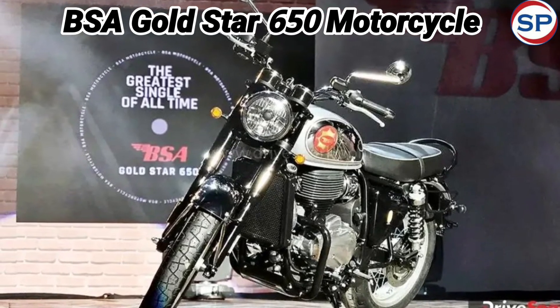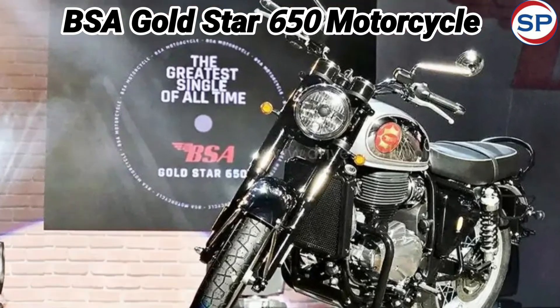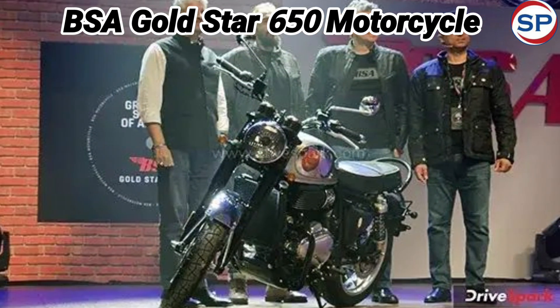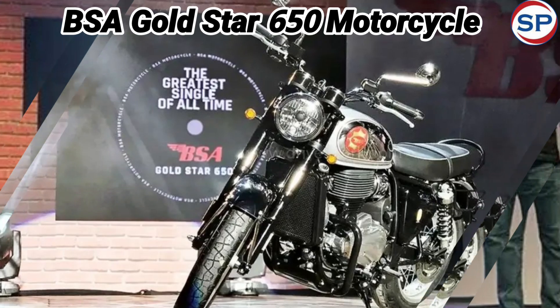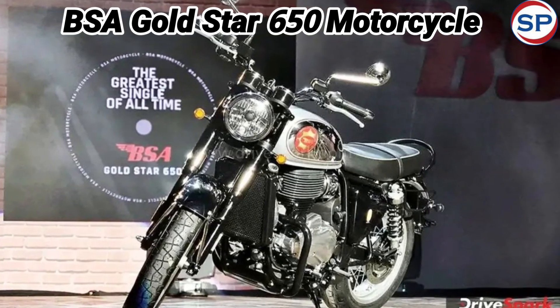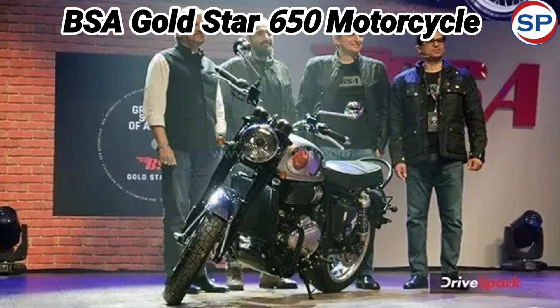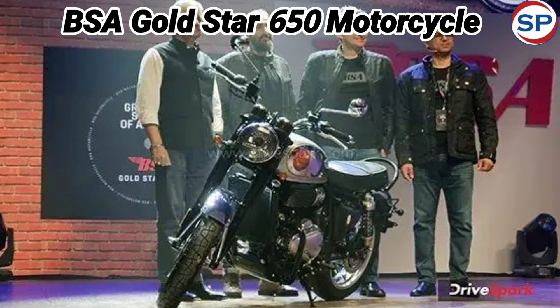On the 78th Independence Day, popular two-wheeler manufacturer BSA Motorcycles has launched its new BSA Gold Star 650 bike in the Indian market. The price of this new BSA Gold Star 650 bike has been kept at Rs 2.99 lakh ex-showroom, so let's know about this new motorcycle in detail.